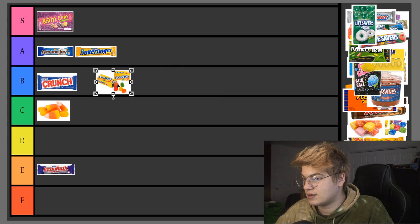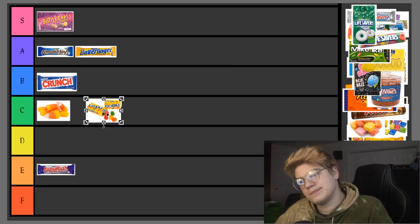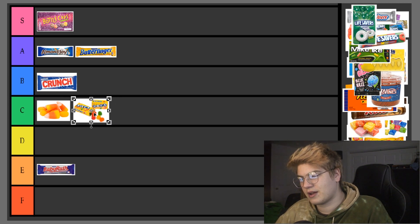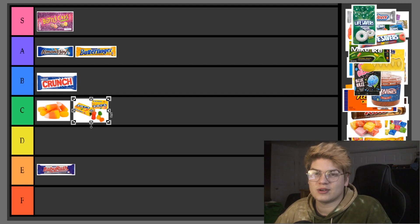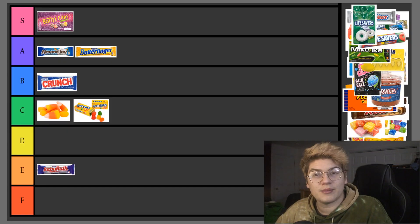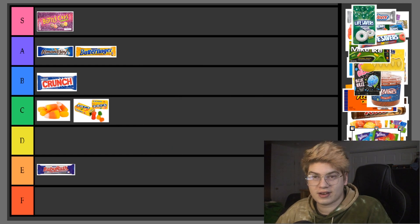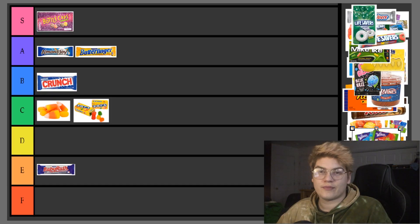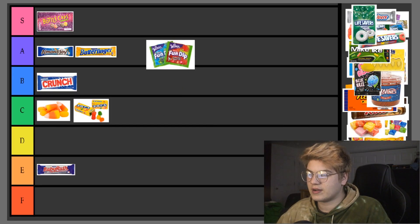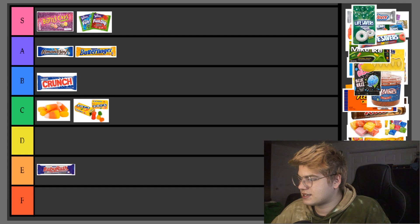Dots — they get stuck on the roof of your mouth, it's not a pleasant experience. Even if the taste is unmatched, I'm gonna have to put them in C tier. Fun Dip — very special to me. I used to eat Fun Dip like it was candy as a child. It's a very delicious candy, so I'm putting it in S tier. Next up we have Hot Tamales — F tier. I don't like them; too spicy. I just do not like Hot Tamales.